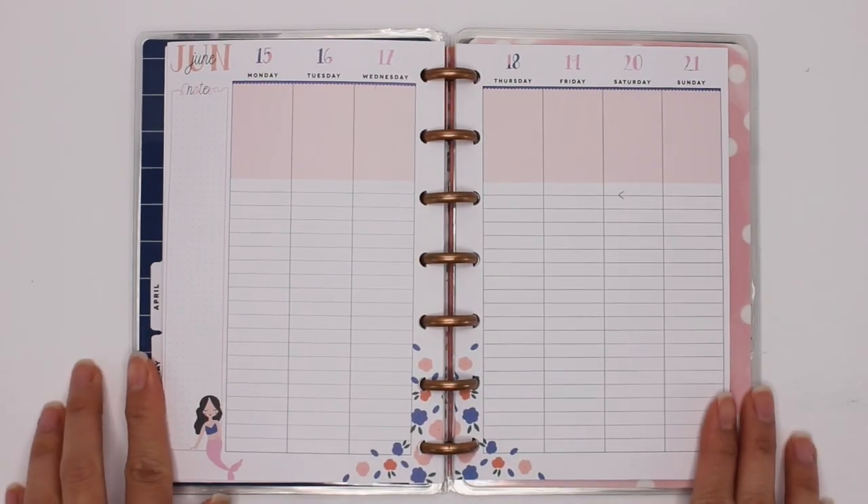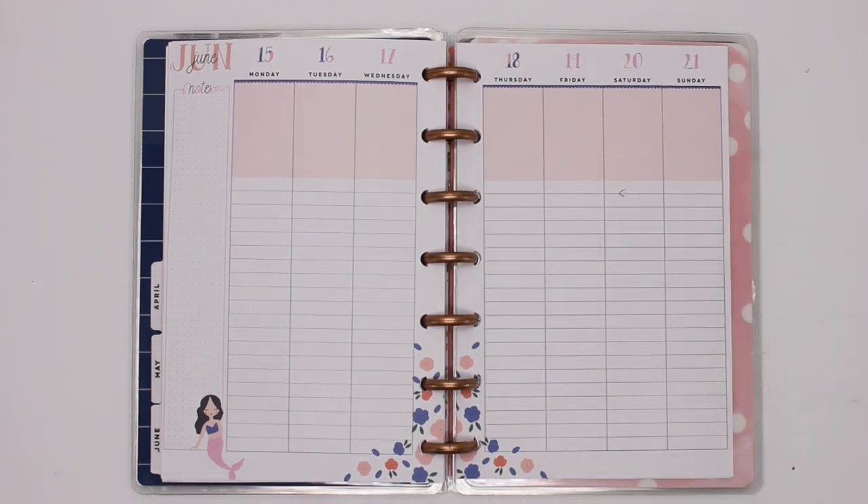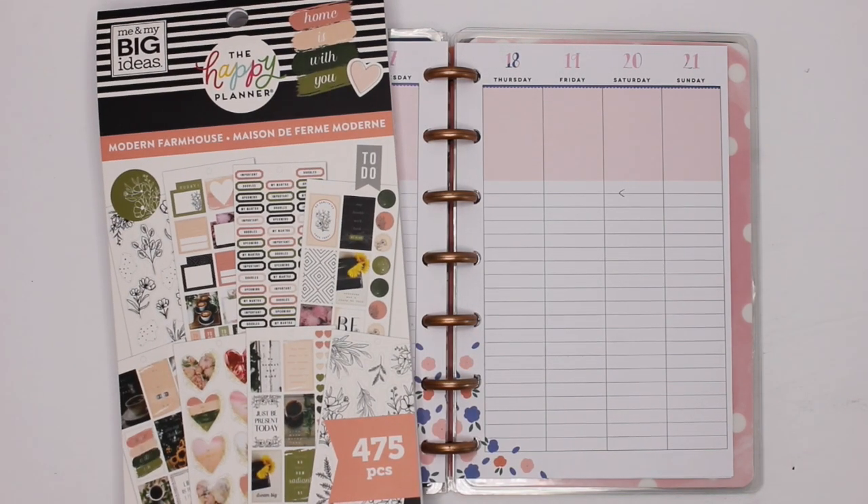Hey guys, it's Karina with Karina Loves to Plan. Welcome back to my channel. So here I am back in my mini Happy Planner line vertical that I use as my social media planner. This week I am using my newest sticker book which is Modern Farmhouse. Love this sticker book and I'm so excited to be using it all week. All right, let's get started.